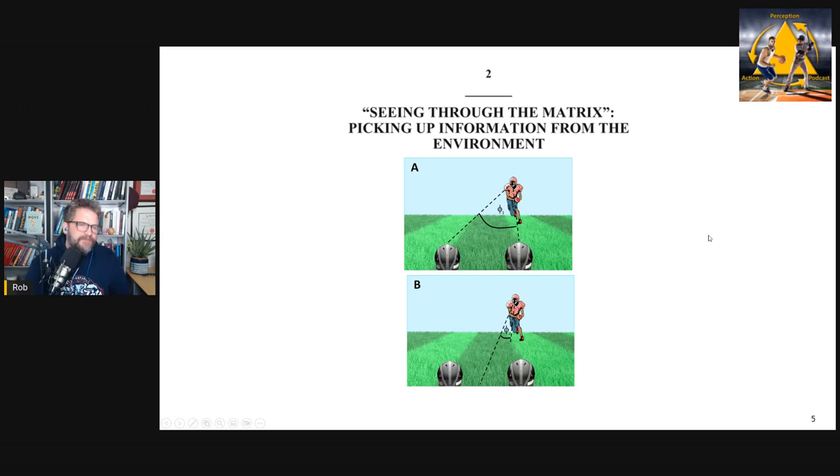In chapter two, I really dig into information and use the analogy of the matrix — the idea that in many sports we've created this notion that everything is so complicated and ambiguous that we need to interpret and process it, when in fact there's tons of direct information just waiting there. I go through a variety of different information sources relative to sports, including David Lee's idea of tau and optic flow. The goal is a deep dive into what information and specification are, and getting coaches to think about what information sources their athletes are using.